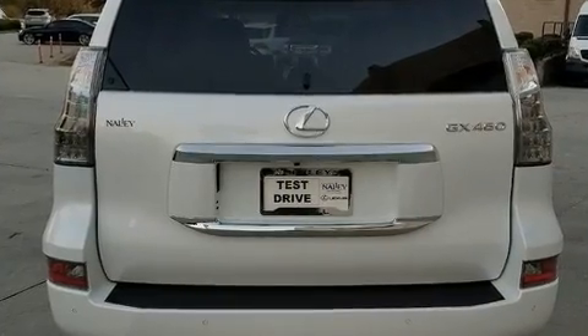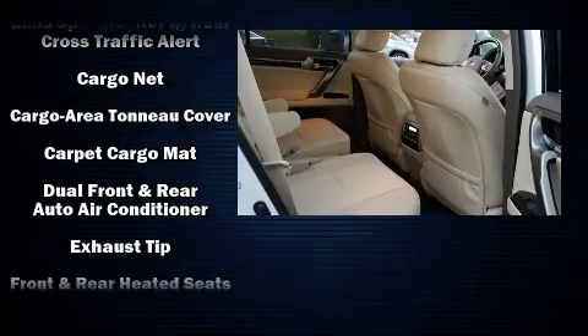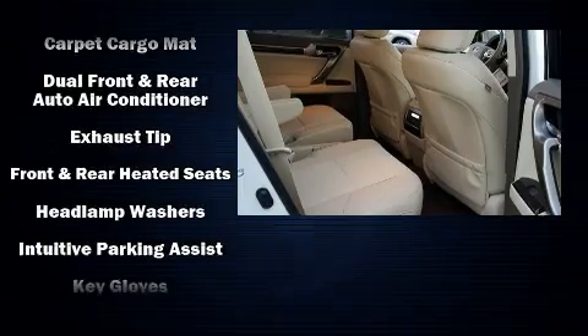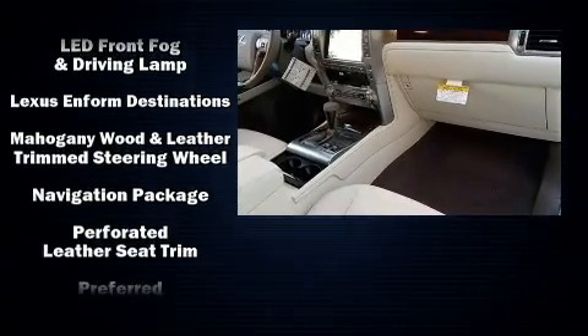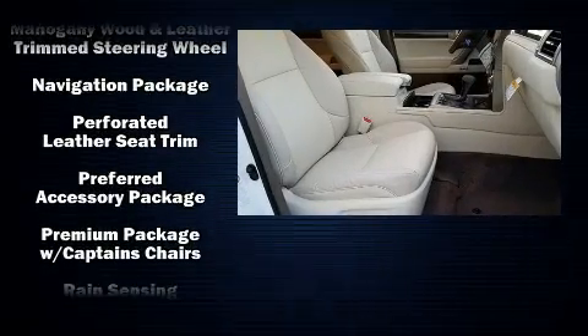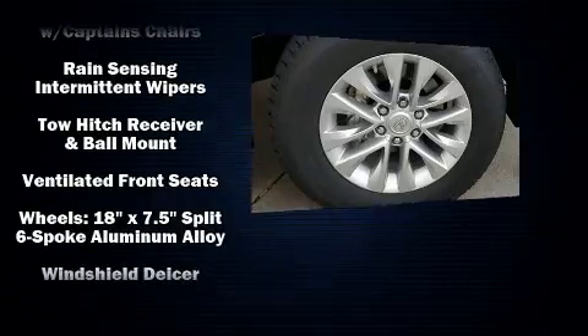Audio features include a CD player with MP3 capability and nine speakers, providing excellent sound throughout the cabin. Lexus also prioritized safety and security with features such as traction control, a security system, and four-wheel disc brakes with ABS.